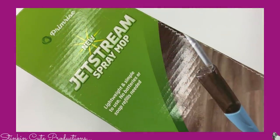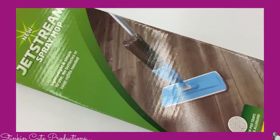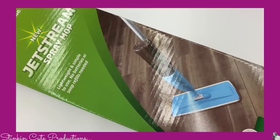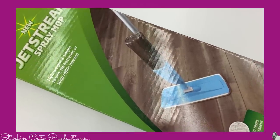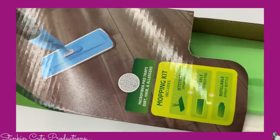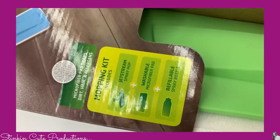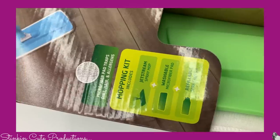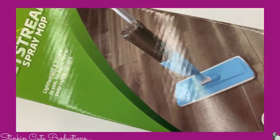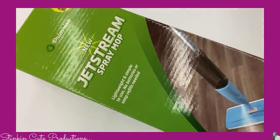I'm going to start off with a find that I think is pretty great — it's this Jetstream Spray Mop. This is very similar to the Swiffer WetJet but this must be the 99 cent store's version of it. What's great about this one is the bottle is refillable. With the Swiffer WetJet you have to buy a new bottle every time your solution runs out because there's no way to refill it. The price for this is $7.99 — you can't beat it.